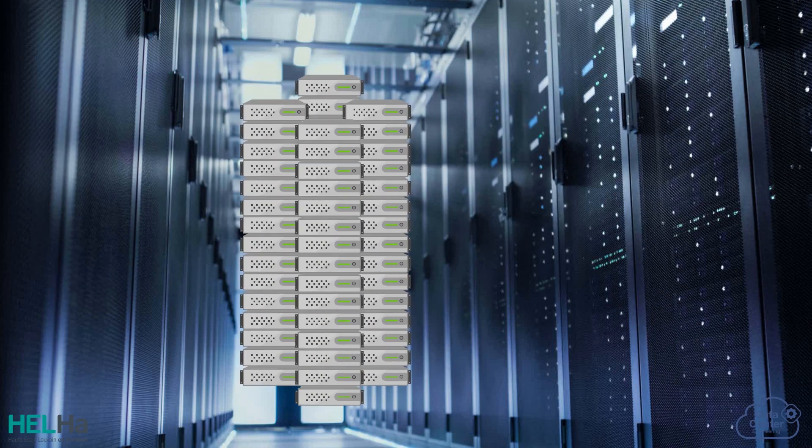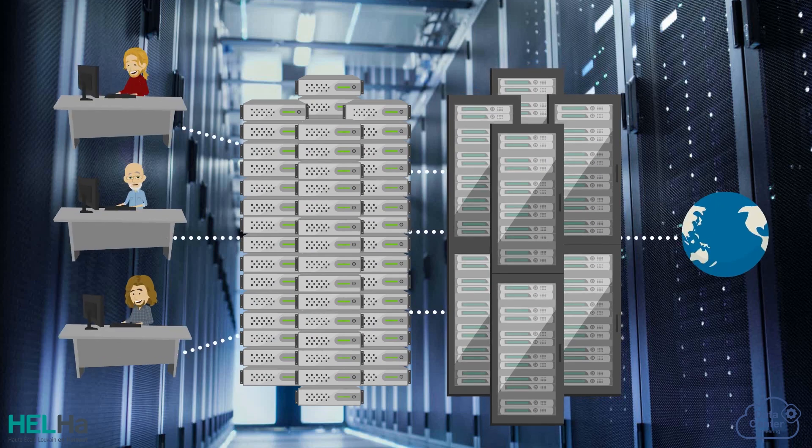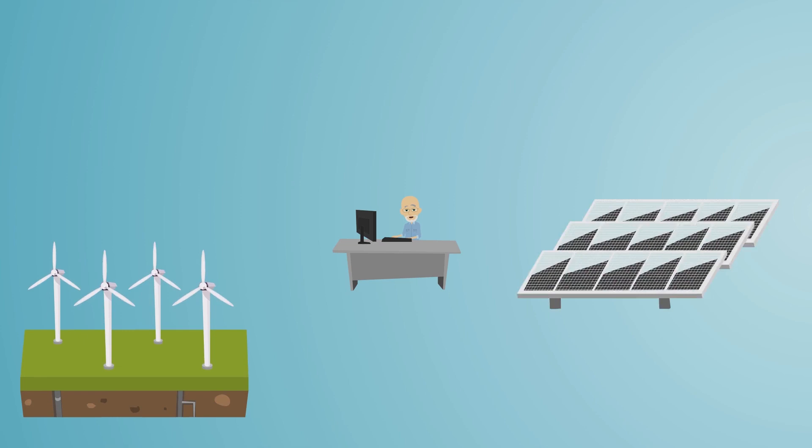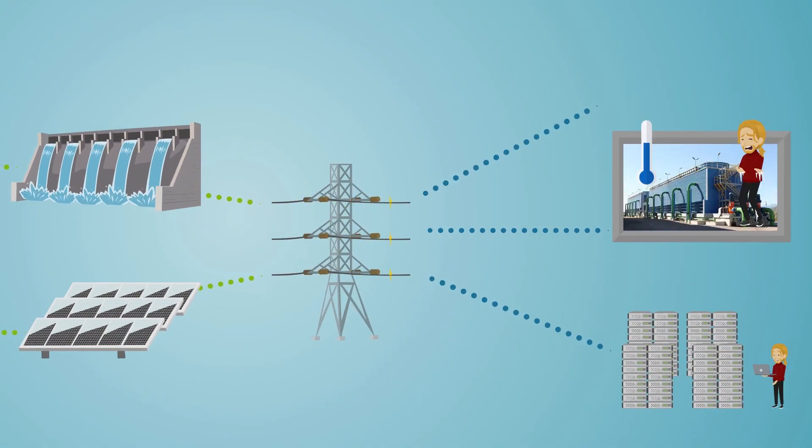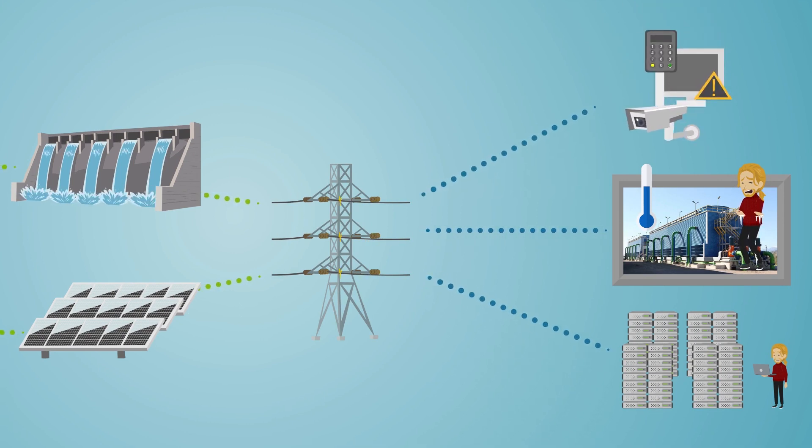Data centers use thousands upon thousands of servers to store the data found on the internet. Therefore, data centers are a real glutton for electricity, as it is needed to run the servers, as well as their temperature control and security systems.